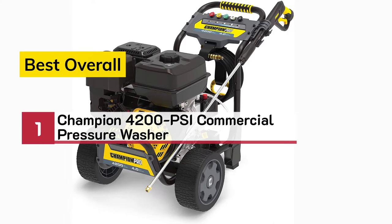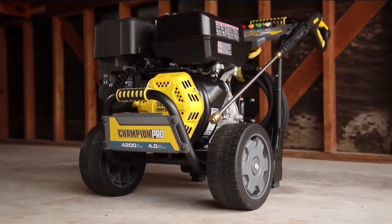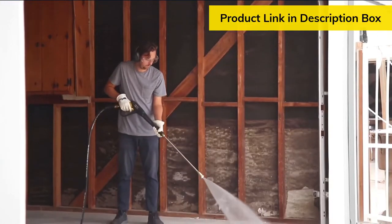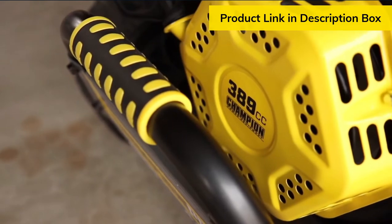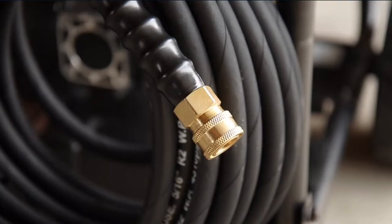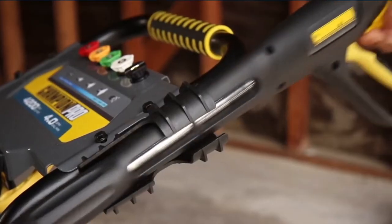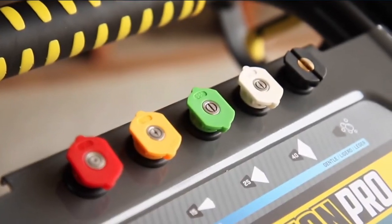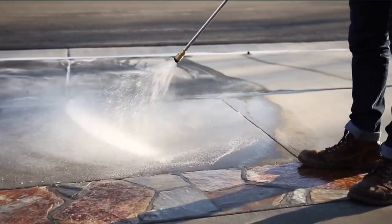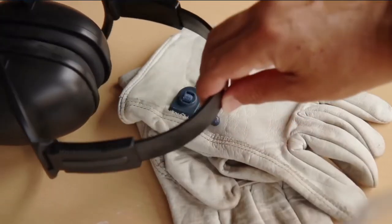Number one, best overall: Champion 4200 PSI commercial pressure washer. This pro 4200 PSI commercial duty pressure washer is perfect for on-the-job and around-the-house cleaning, recreational equipment, or removing stains from your driveway or sidewalk. It's powered by a Champion 389cc engine with a high-performance triplex brass head pump delivering four gallons per minute. It comes standard with a 50-foot steel-braid reinforced high-pressure hose with 3/8-inch quick connects, storage strap, comfort grip trigger gun, and five interchangeable quick-connect nozzles. The onboard one-gallon detergent tank and unique low-pressure detergent nozzle make using different cleaning detergents easy. The low-profile 10-inch tires make this unit easy to maneuver and transport from job to job.